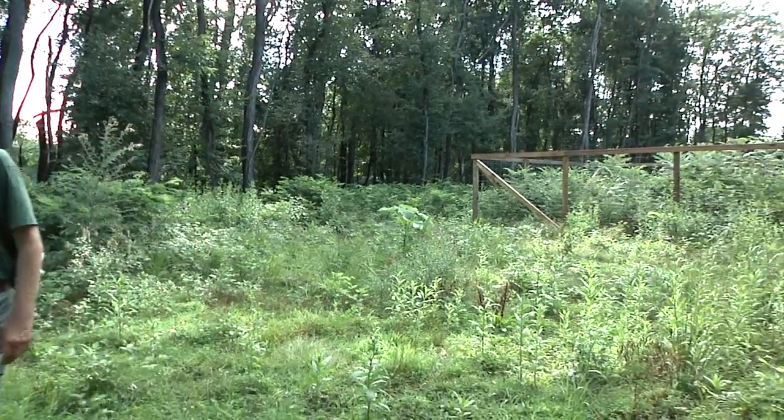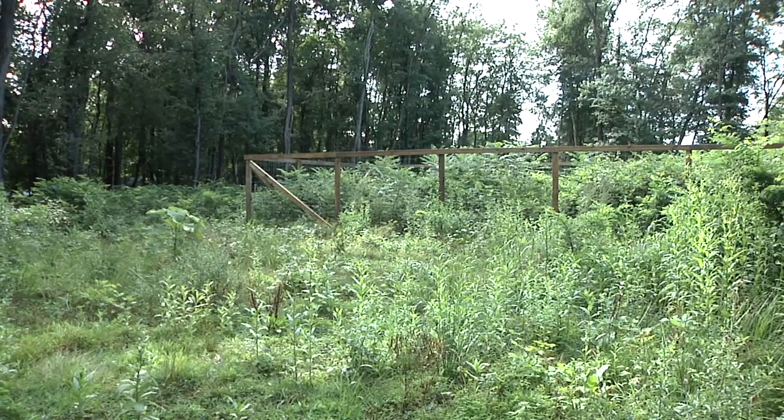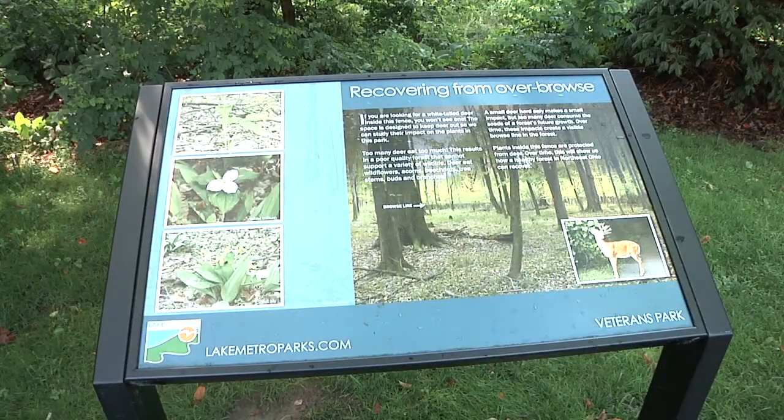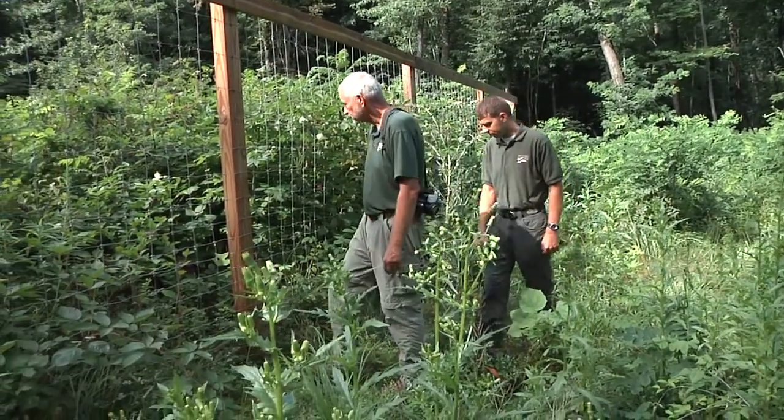The deer exclosure helps parks employees study trends in plant growth, like the Trilliums, and determine what plants deer feed on and if deer management programs are making a difference to the biodiversity in the park. John Pogoshnik is a biologist for Lake Metroparks.